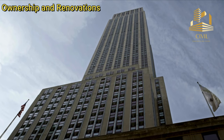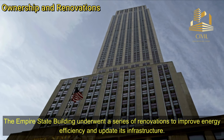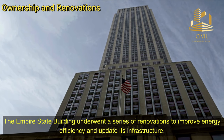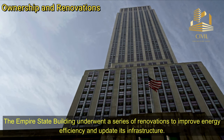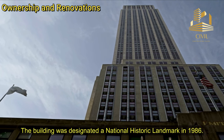Ownership and Renovations: The building has undergone various ownership changes over the years. The Empire State Building underwent a series of renovations to improve energy efficiency and update its infrastructure. The building was designated as a National Historic Landmark in 1986.